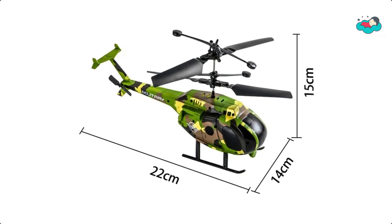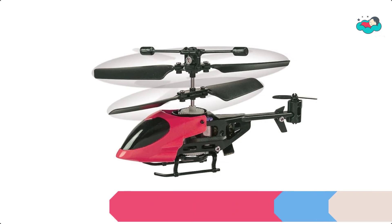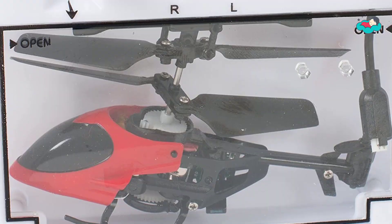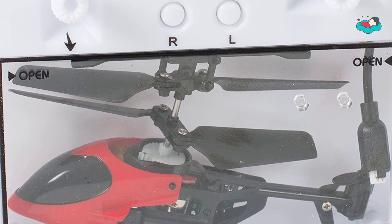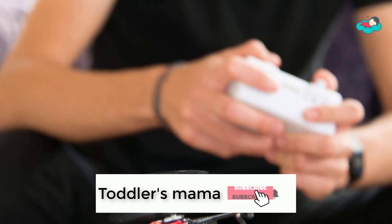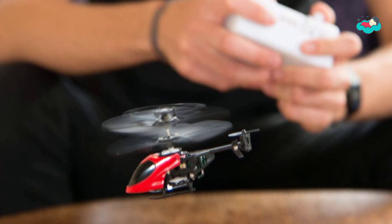At number 2 we have the Funtime Remote Control Helicopter. This amazing miniature helicopter is a tiny 3.25 inches long with a range of 30 feet. The 2-channel remote unit has a built-in storage container to house the helicopter. The helicopter comes with a rechargeable lithium battery.